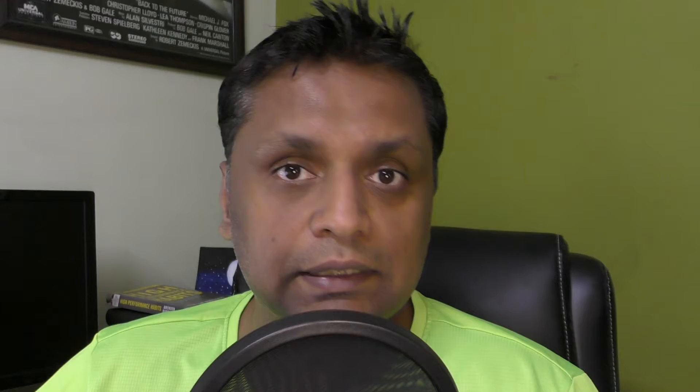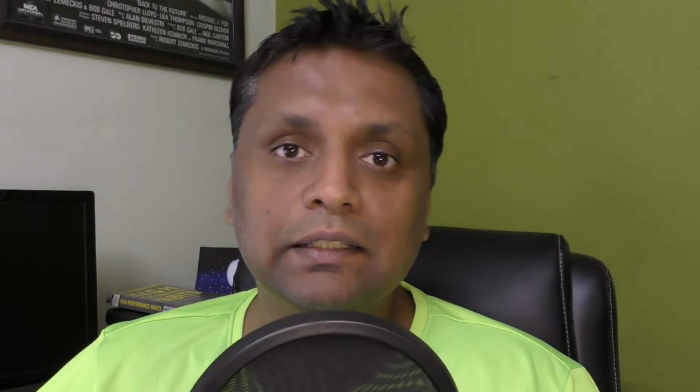Bonus number five is all the vendor bonuses right inside the members area, which I already showed you. All your bonuses will be available inside your Warrior Plus dashboard. Once you complete your purchase, you'll see the 'Access Affiliate Bonus' button — just click on it and your bonuses will be right there waiting for you.